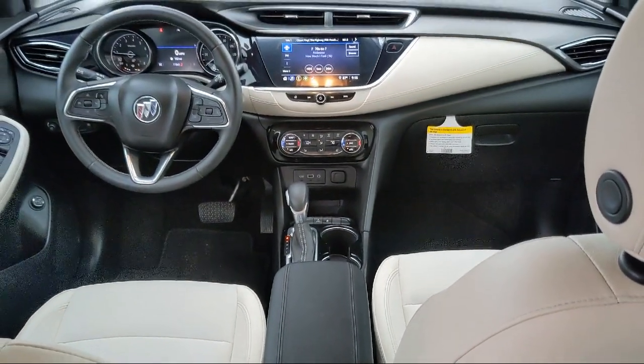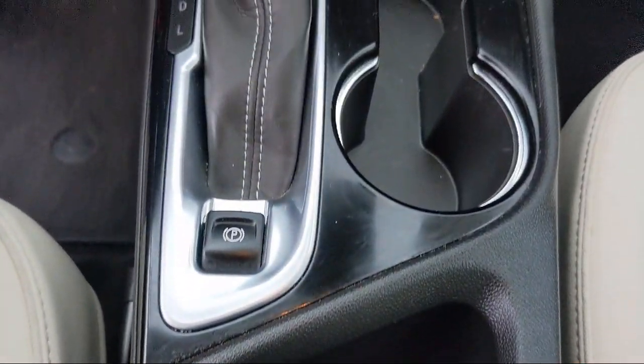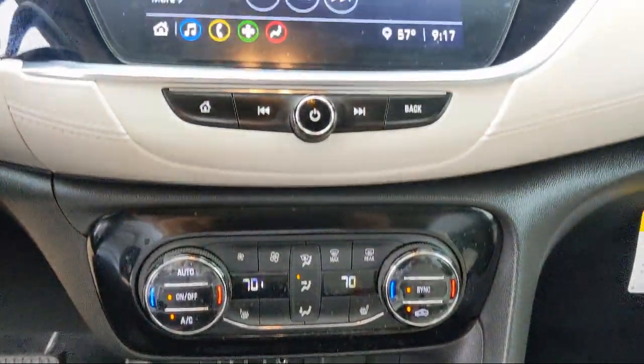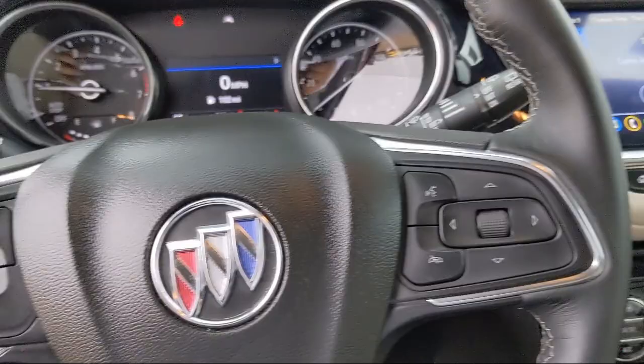Here at South Texas Buick GMC we pride ourselves on providing a low-pressure, family-friendly car shopping experience for all of our customers. We stress honesty and integrity in our work. We are confident in our vehicles and we stand behind every sale that we make.